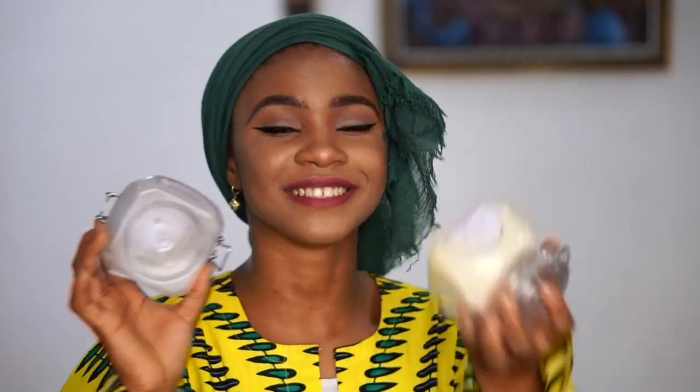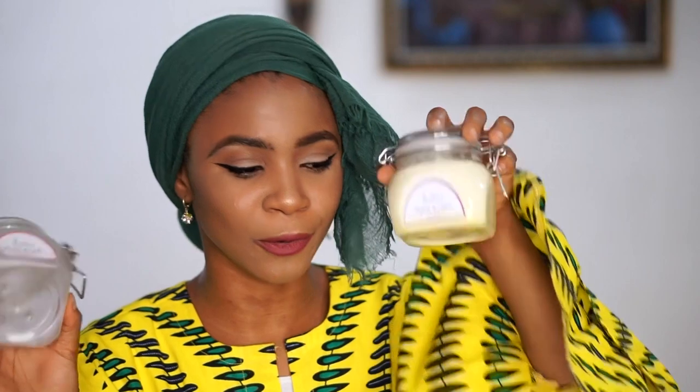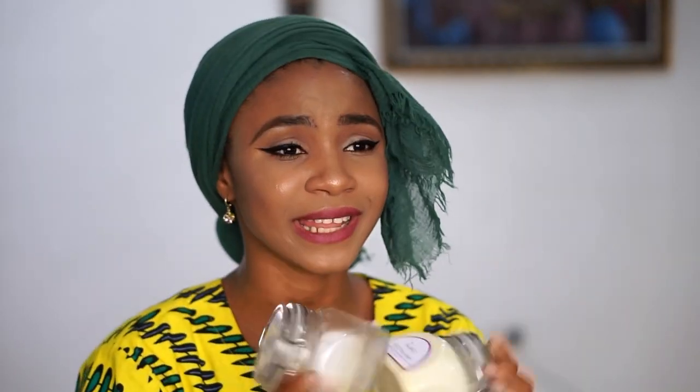I also got the lip balm and the rosehip oil. They're not so expensive — I got the body scrub for six thousand naira. I basically waited for one month to do this review, so I've gone through one empty jar and this is the new jar I just got about one week ago. I also got the tea tree and black soap face oil and face wash from the same brand.